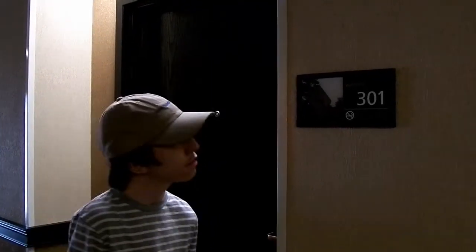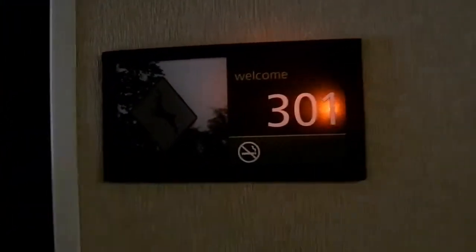This is going to be a hotel room tour of the Hampton Inn in Sevierville, Tennessee. We are in room number 301 tonight. Let's go check it out.